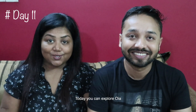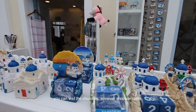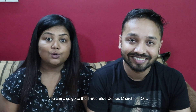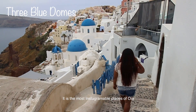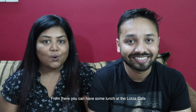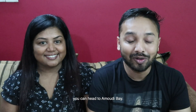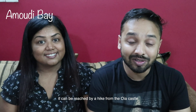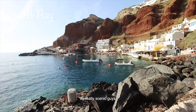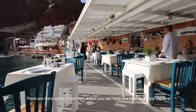Day 11: Explore Oia more. Visit the churches, some souvenir shops or cafes — you can buy local handicrafts which are just beautiful. Also visit the 3 blue dome churches of Oia, one of the most Instagrammable places where you can click beautiful pictures. From there, have lunch at the Lotza Cafe, which is very famous. Once done with lunch, head to Ammoudi Bay — reachable by a hike from the Oia castle or a 10-15 minute drive. It's really scenic. Enjoy the sunset from there and have seafood at one of the many eateries.